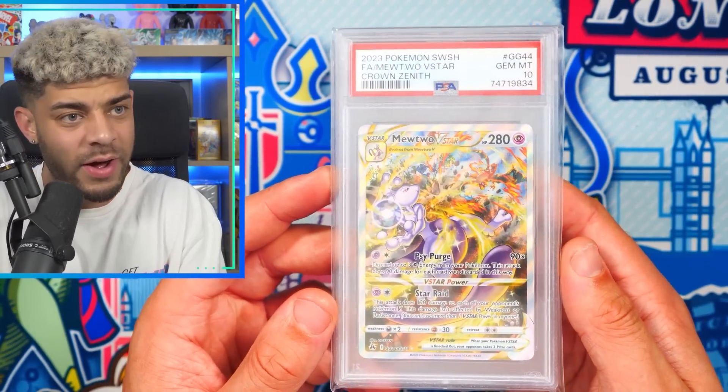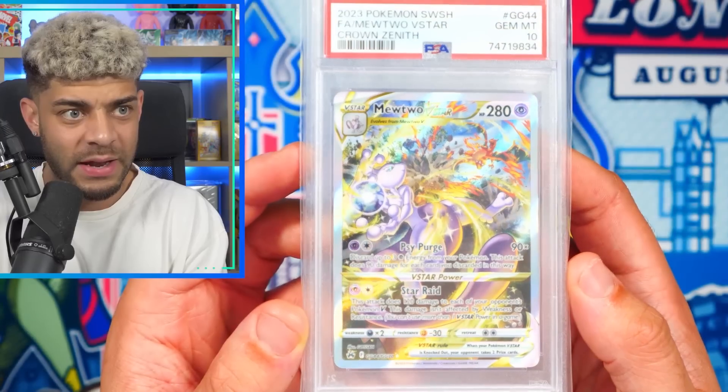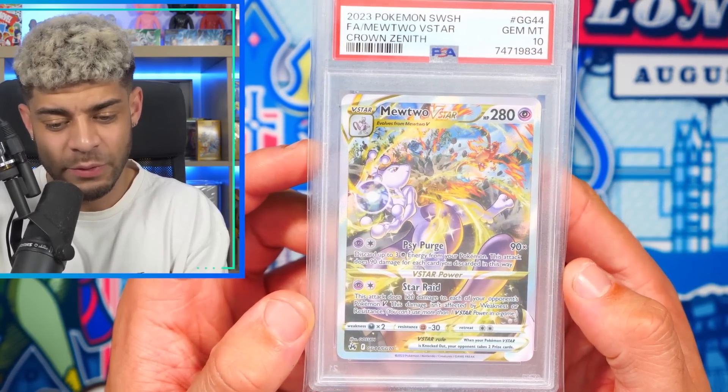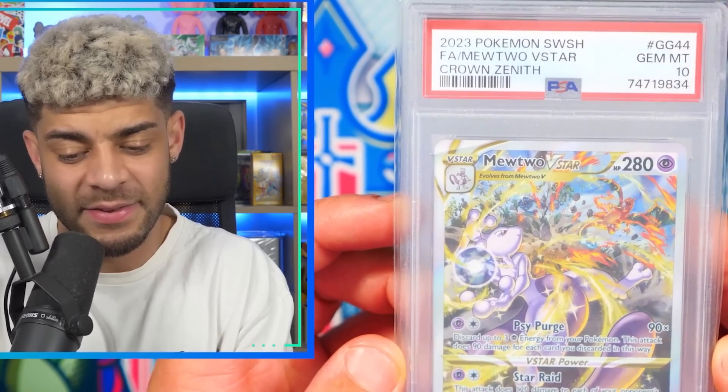Another modern card right now — we have the Mewtwo V-Star from Crown Zenith. Charizard is my favorite Pokemon, then Mew, then Mewtwo, and this card has two of my favorite Pokemon in it. I managed to get the PSA 10. This is such a sick card — in my opinion, my favorite card from Crown Zenith.